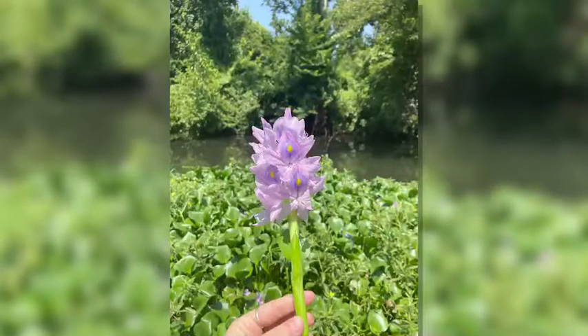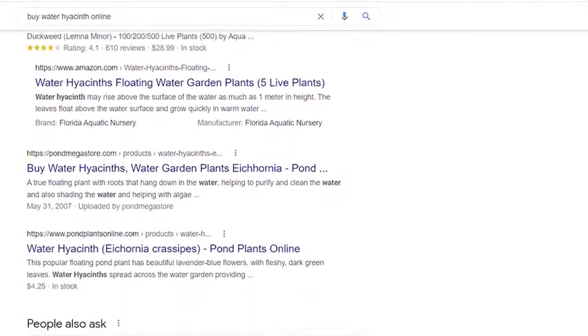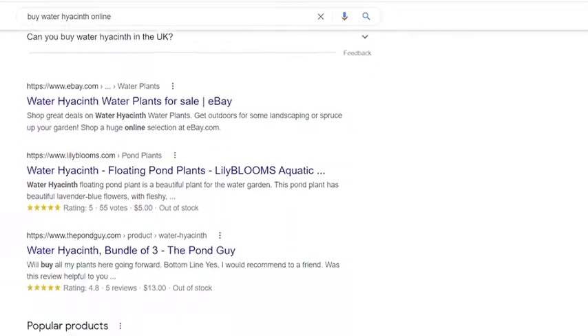Just like with any other invasive species — fire ants, poison ivy, wisteria — things come from soil, bilge water from ships, all sorts of ways. But what's really interesting is you can buy water hyacinth online for your pond if you want it in your backyard. There is a law in North Carolina that prohibits that, but technically it's not enforced.